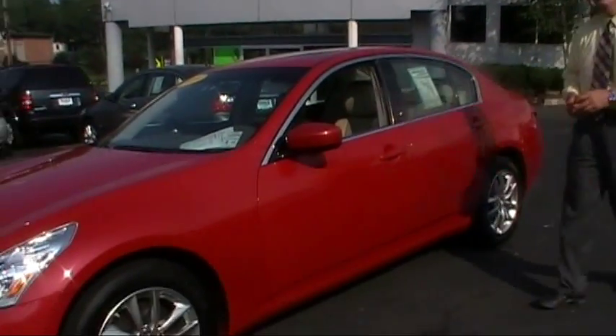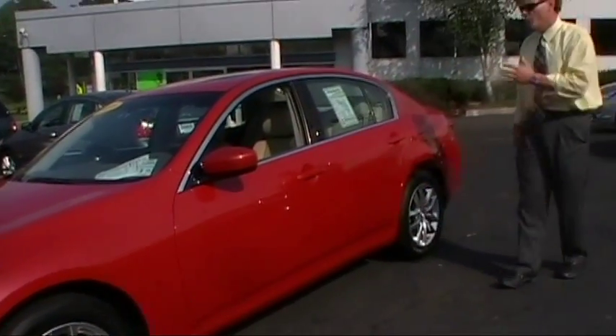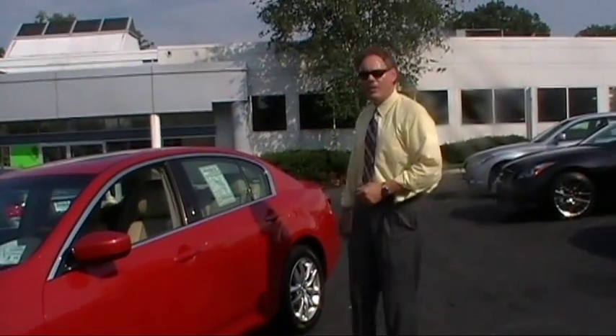Look at this stunning car. It only has 15,300 low miles. Garnet Ember with Wheat Leather, it has the ATESA all-wheel drive system. It's Carfax Clean, and we have the premium navigation package.